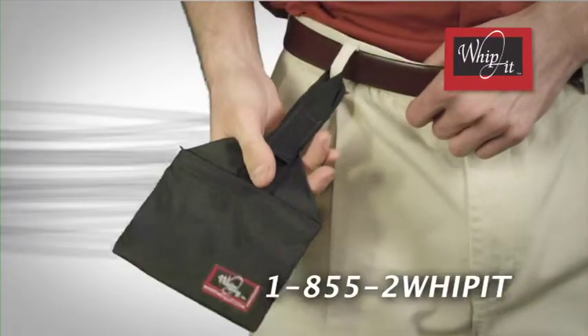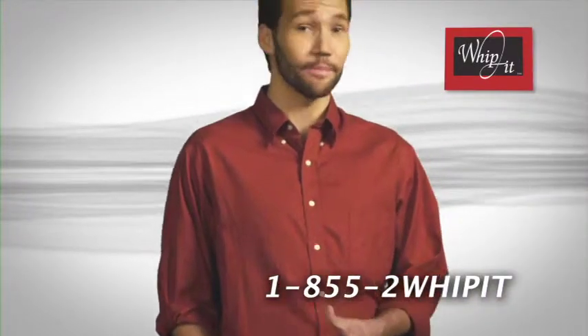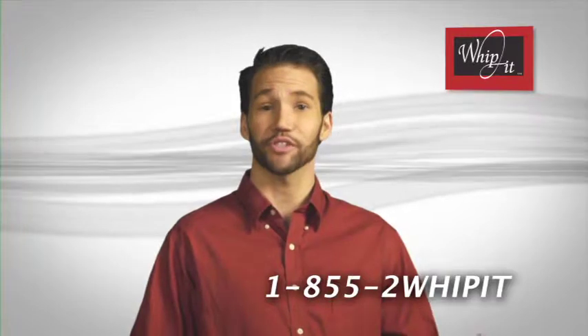It's the Whippet. The Velcro loop attaches to your belt or belt loop, keeping your IDs, credit cards, and cash safe and secure.